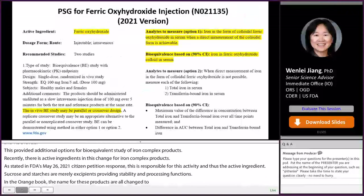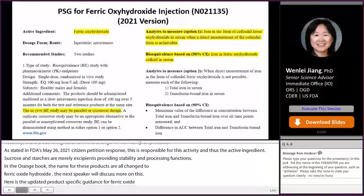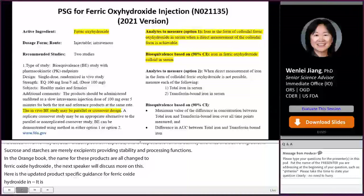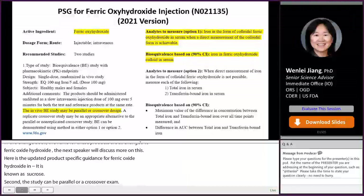Here is the updated product-specific guidance for ferric oxyhydroxide, NDA 21135, previously known as iron sucrose. The major revisions include: first, the active ingredient name changed to ferric oxyhydroxide; second, the study can be either parallel or crossover design; third, as an analyte to measure, an option to directly measure drug-bound iron is added, and the bioequivalence limits can be based on iron in ferric oxyhydroxide colloid in serum.